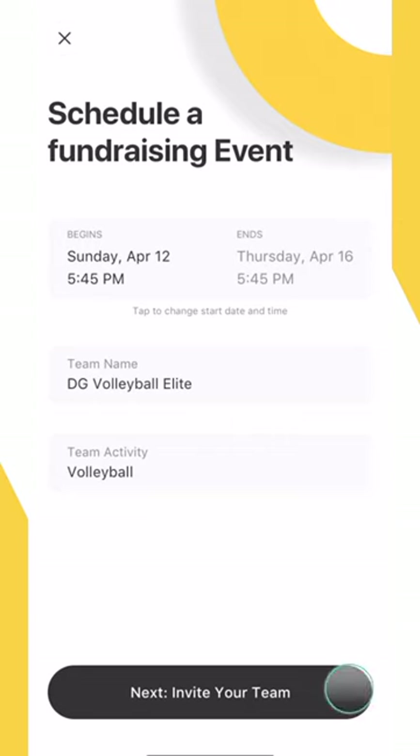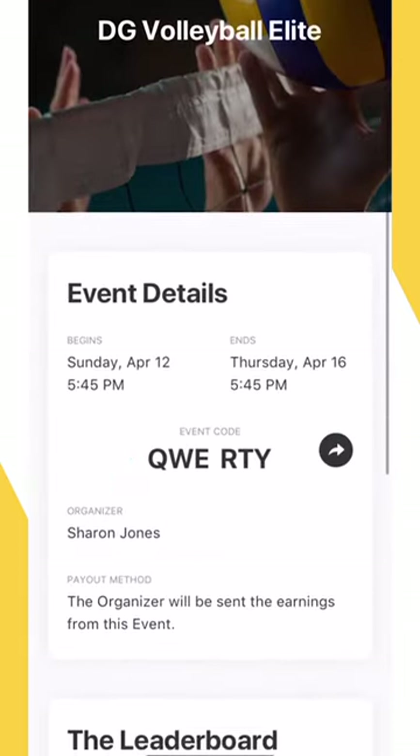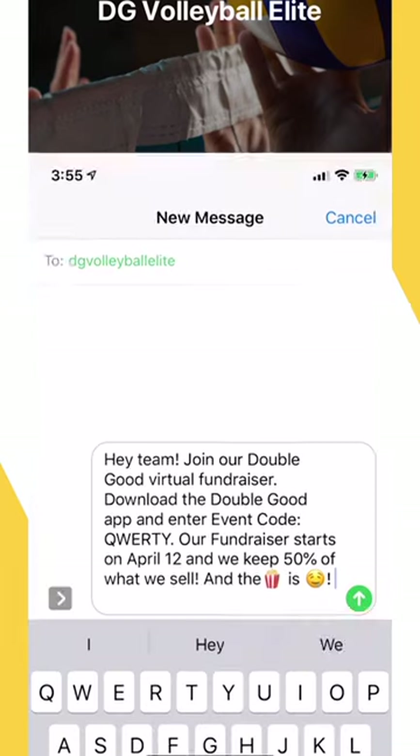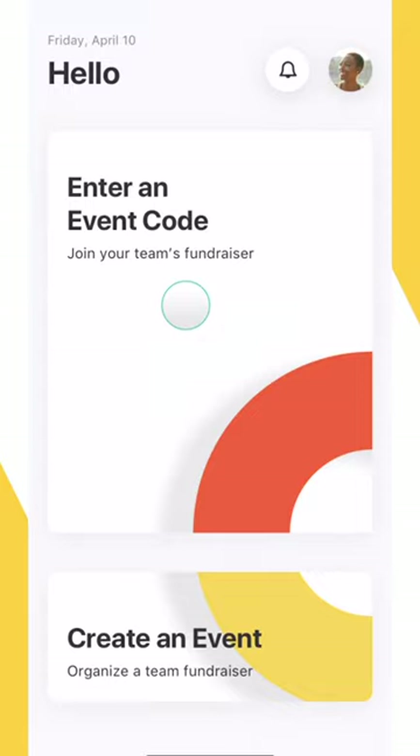Once your event is scheduled, you'll want to share the event code and details with the members of your team. Anyone that plans on participating should join the fundraising event prior to the start date using the event code you've shared with them.